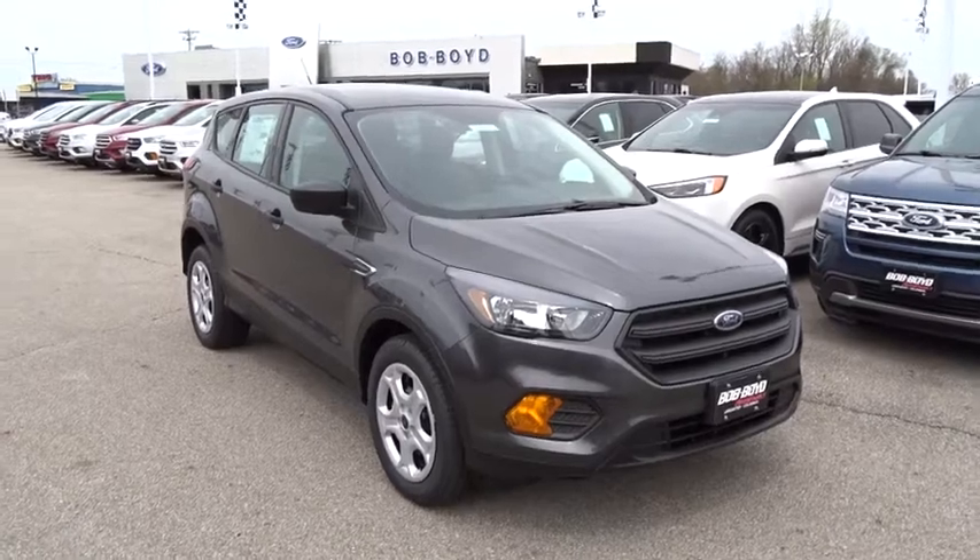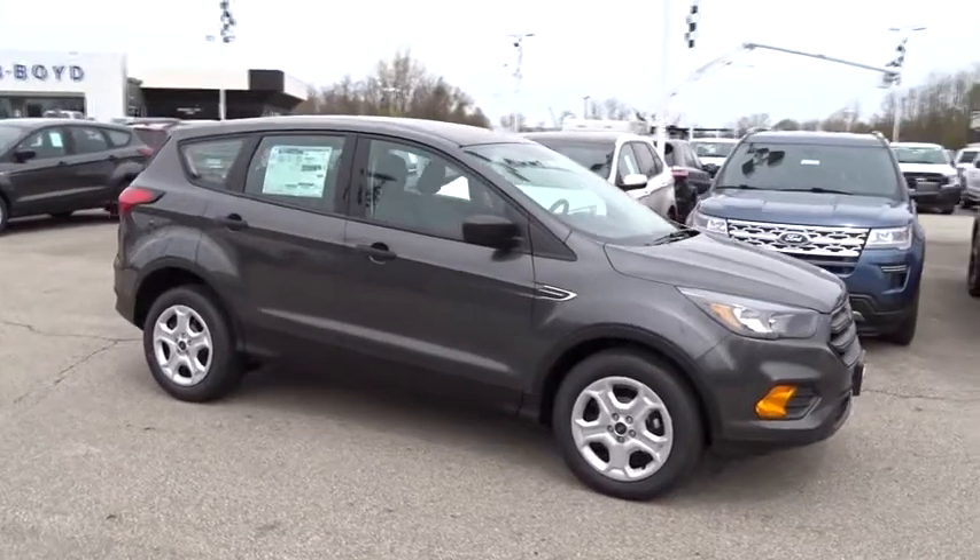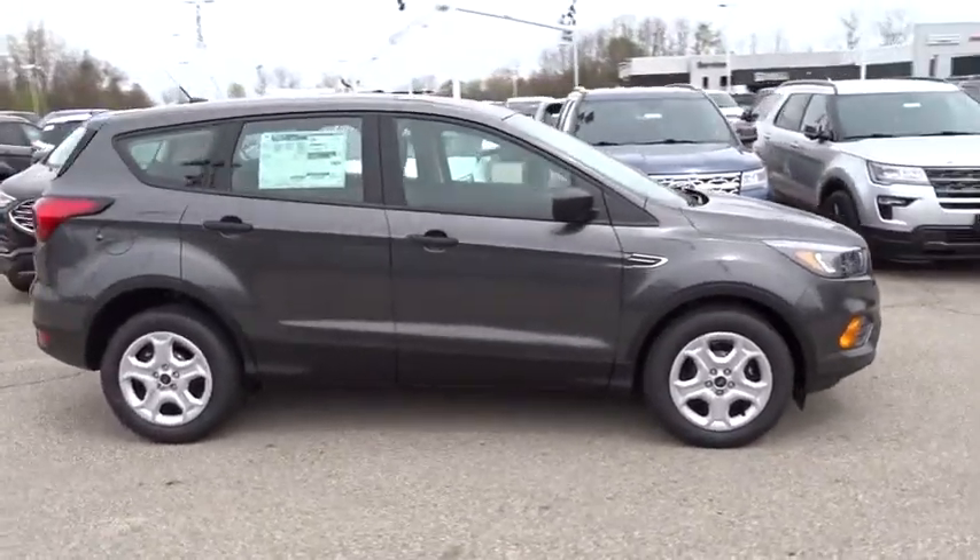2019 Ford Escape. Gas engines flex, tow, sip and go with Ford Escape. This vehicle has less than 100 miles.